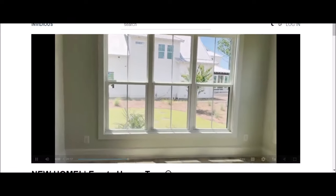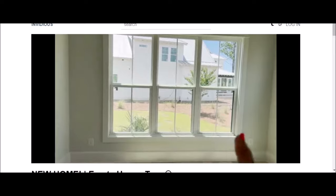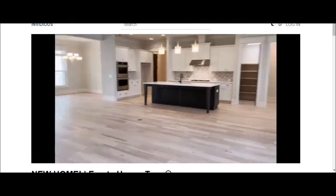Lisa: "That right there is not the house — that is like a big garage with an apartment over it. Like I said, you don't move here for a big lot." Narrator: Okay, then let's go on the back porch.